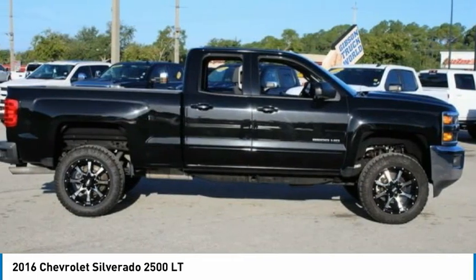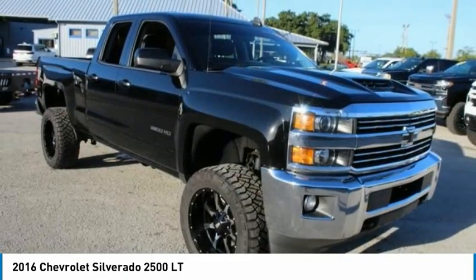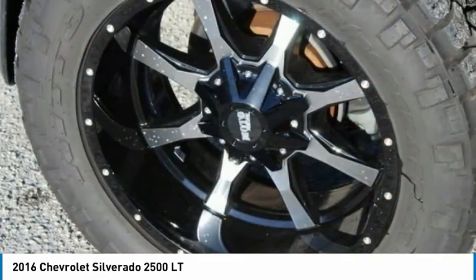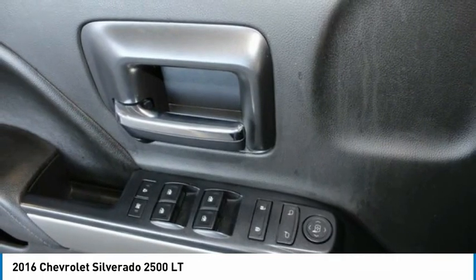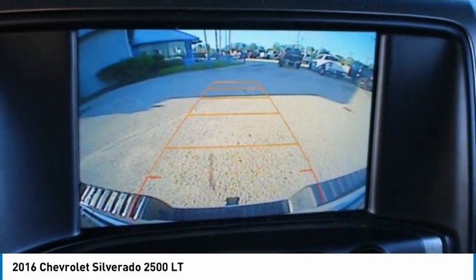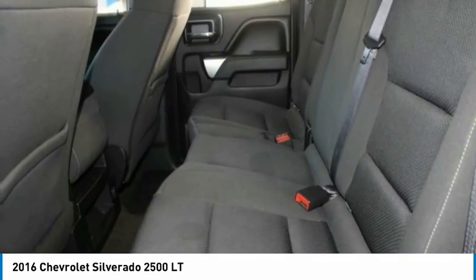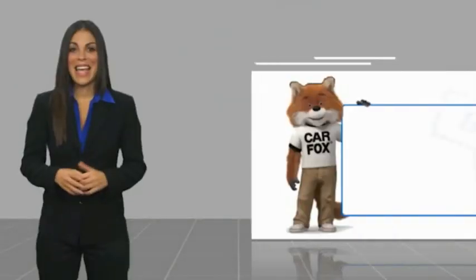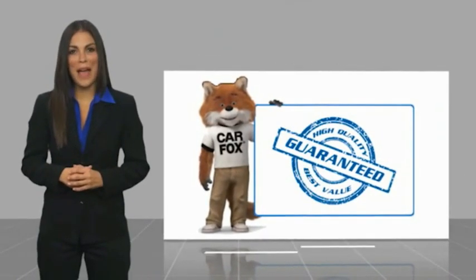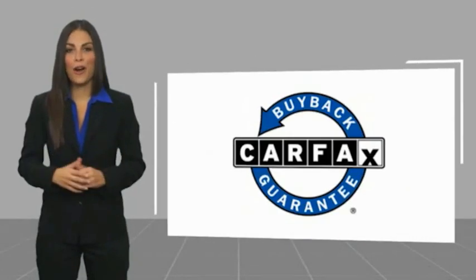Come take a test drive today. Here's another high quality vehicle with a Carfax vehicle history report. Be sure to find a complimentary copy of this report online or contact the dealership. This vehicle qualifies for the Carfax buy back guarantee.